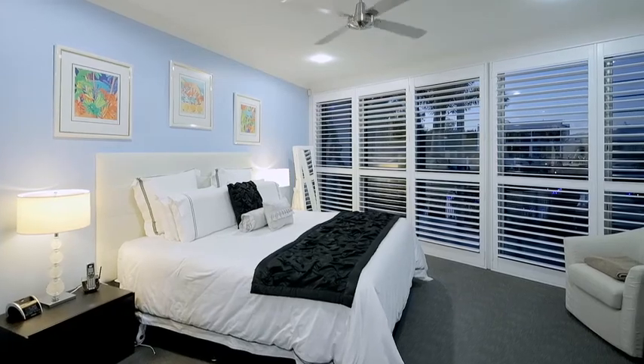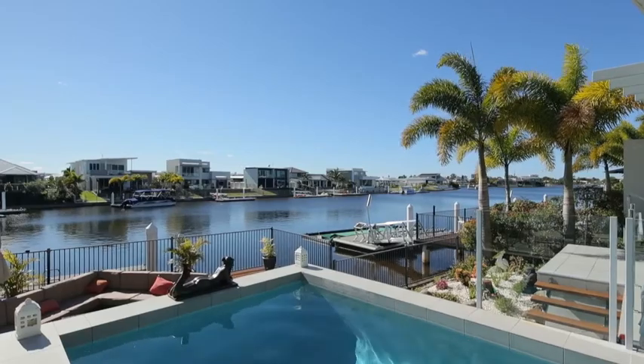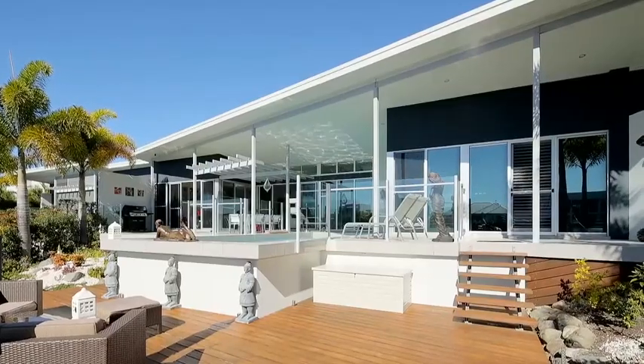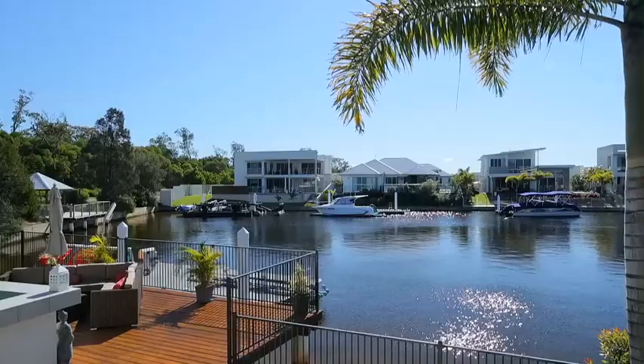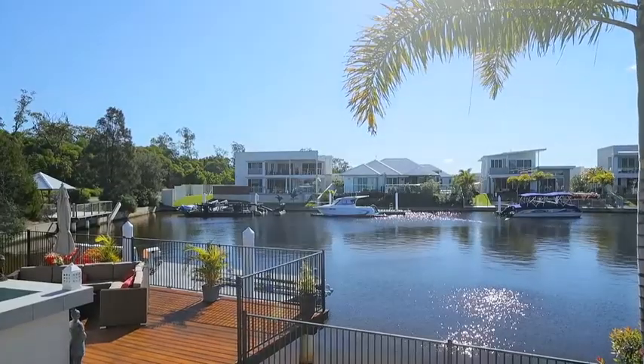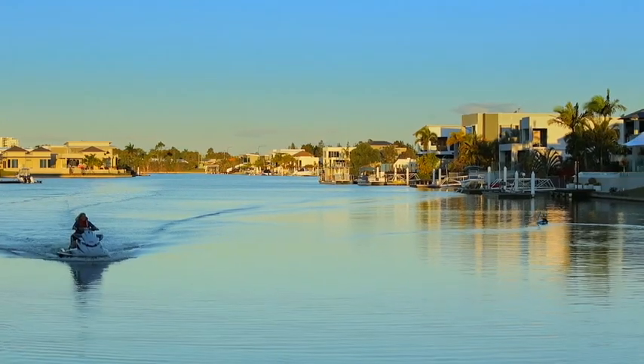The master bedroom is of course the standout, with plantation shutters opening directly out to the pool deck. With the Sunshine Coast's year-round near perfect weather, this is where I imagine most would spend their time, or at least arrive to and leave from, with both the jet ski pontoon and jetty giving access to the open water.